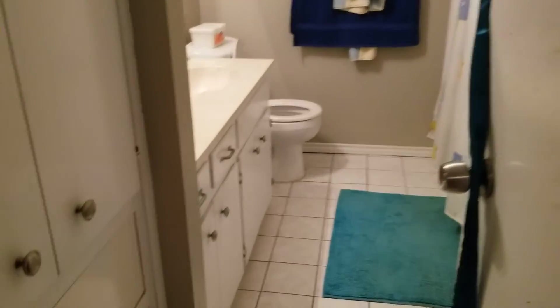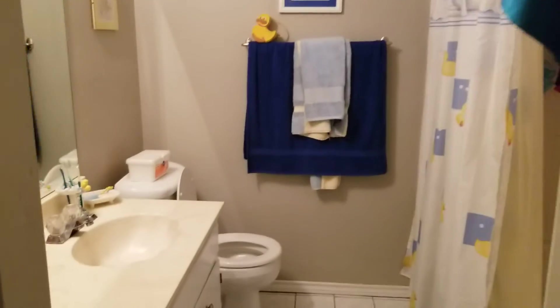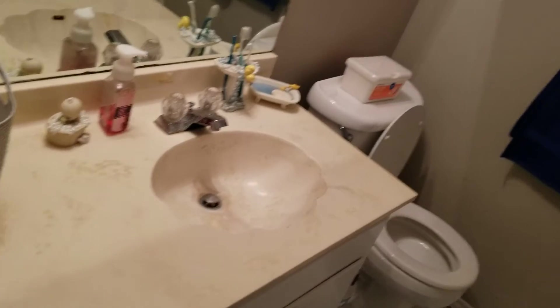And the master bath. Same storage closet as in the hallway. Same tile, same long countertop, and same shower tub combo.